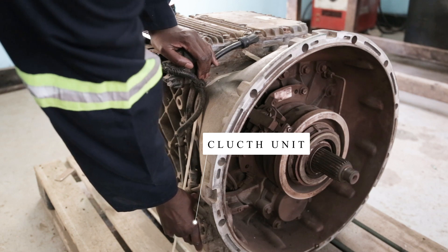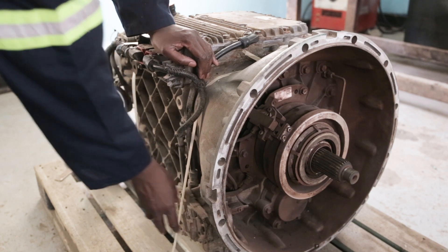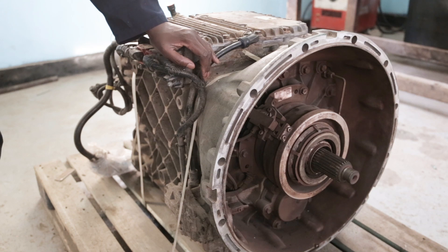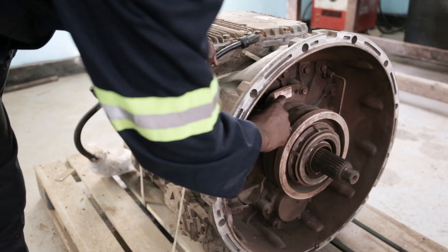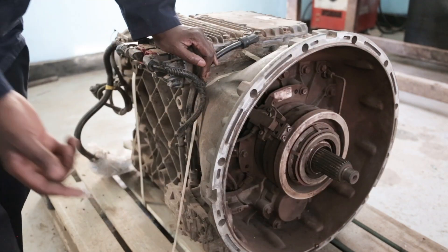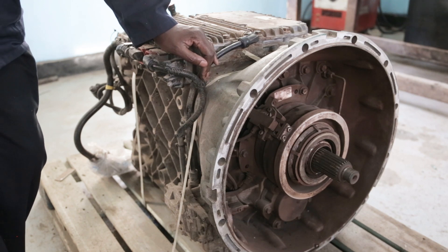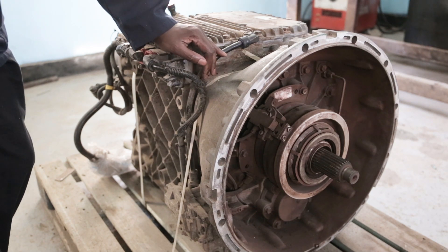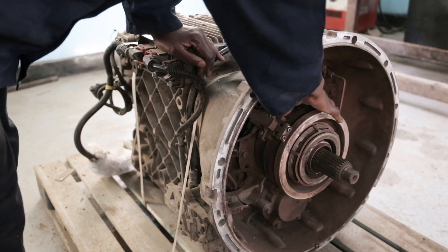Besides here we have a clutch unit — this is a clutch unit here, which is also an actuator. This actuator has got a module, a small computer, which sends a signal. This is a clutch cylinder. Instead of the clutch lever — the manual clutch operating mechanism which pushes the release bearing in order to actuate and release the clutch — we now have the clutch cylinder here.